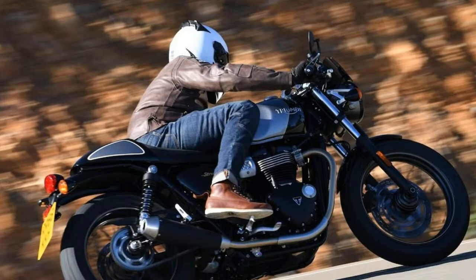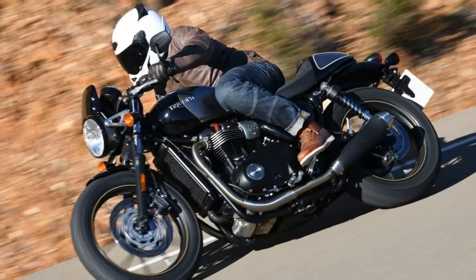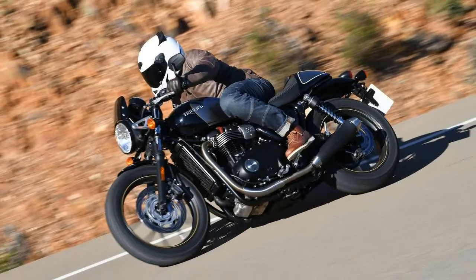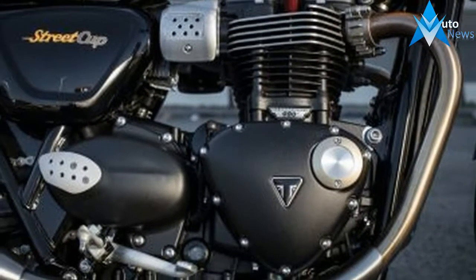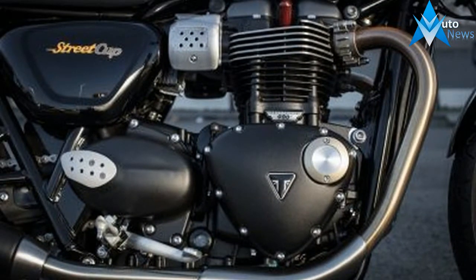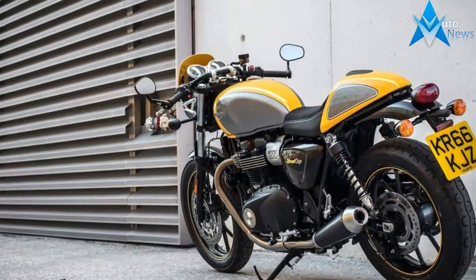Immediately recognizable from the two-tone paint with hand-painted coach lining on the tank — either racing yellow/silver ice or jet black/silver ice — the street cup's lines flow smoothly from flyscreen to ace handlebars to bullet seat to rear cowl. This story is from our latest digital magazine found at the Ultimate Motorcycling App, available for free on iOS or Android devices.